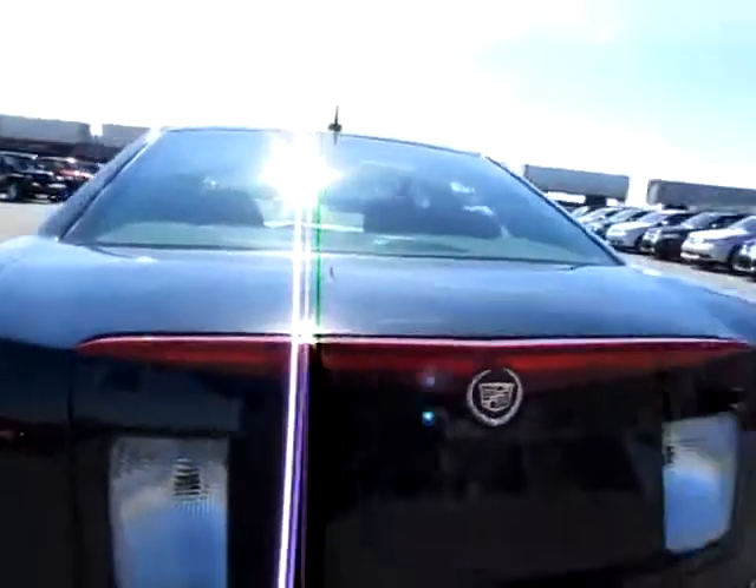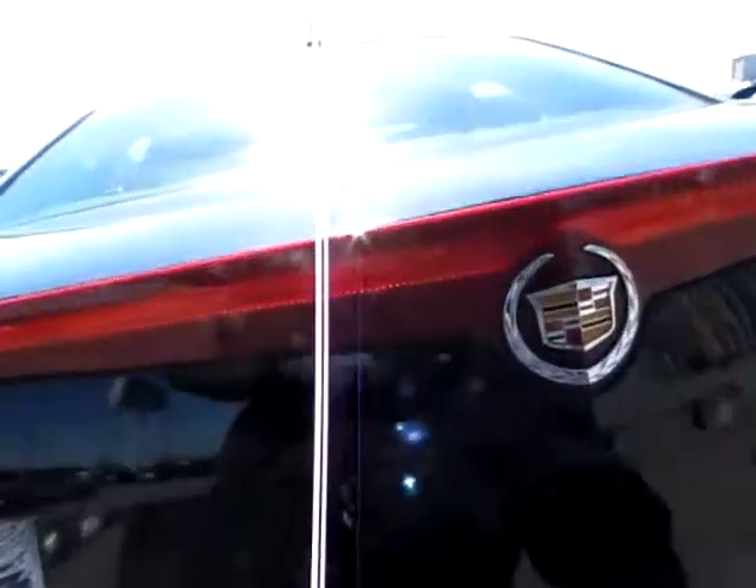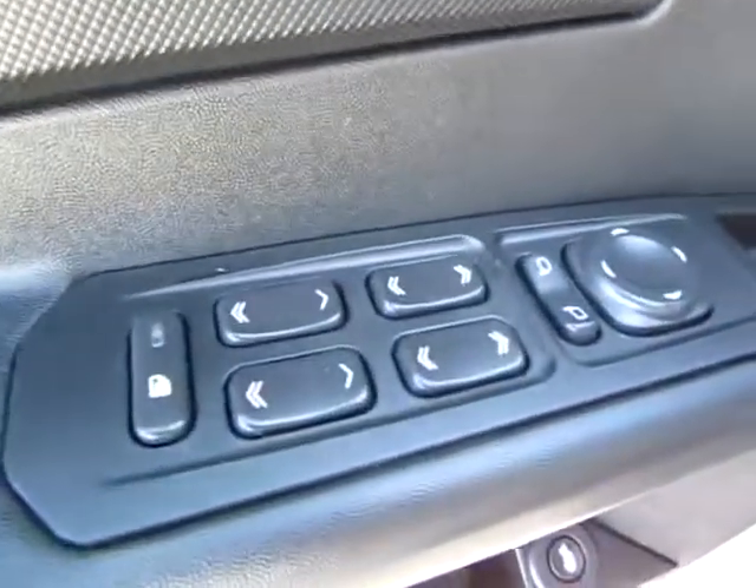I'm going to pop the trunk real quick. You can see that it's a very spacious and clean interior. Lots of room for whatever you might need to haul. And here's a very accessible trunk button — it's maddening when they place it or hide it so you can't find it easily.